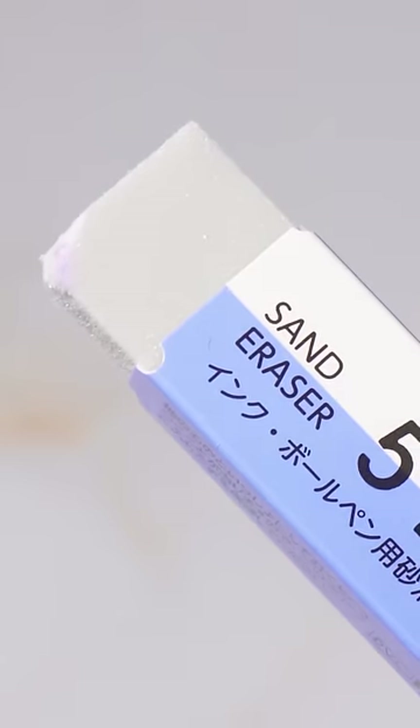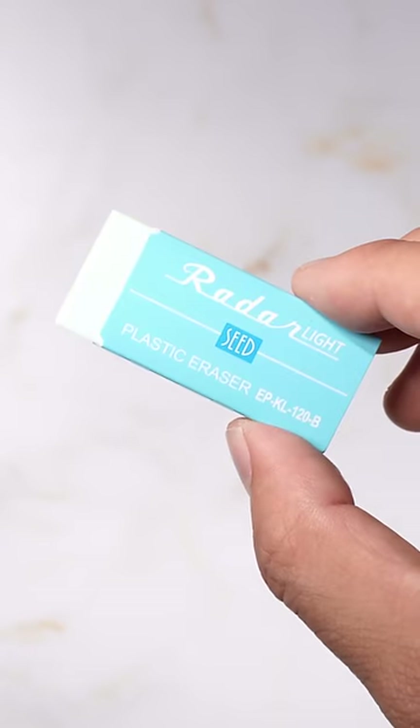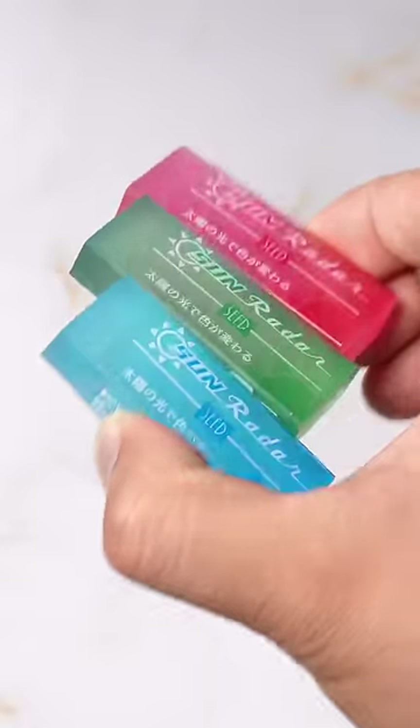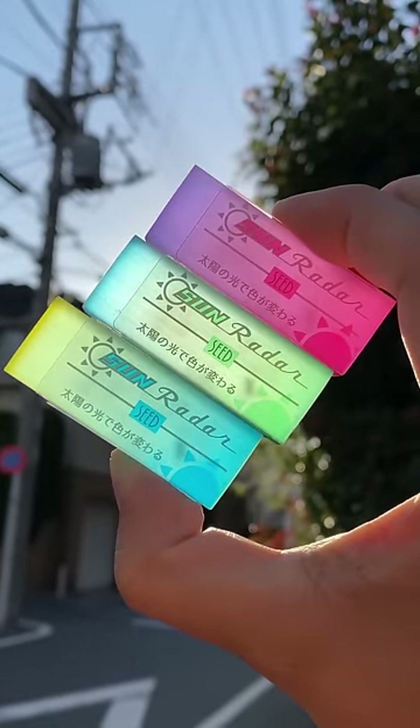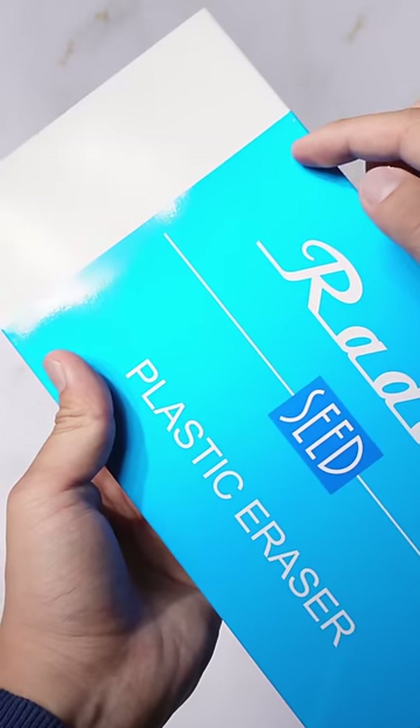This is a sand eraser that can erase normal pen ink by shaving off the paper. These are colorful erasers that come in red, orange, green, blue, and pink. This is an eraser with a golden poop inside for good luck. These erasers change color in the sun, and this is a big eraser for big mistakes that weighs only 2 kilograms and is 100 times the size of a normal seed eraser.